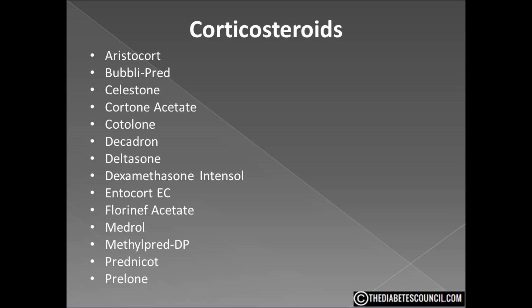The first category is corticosteroids. This class of medicines has been shown to raise glucose levels and is sometimes called glucocorticoids. This includes such drugs as prednisone, dexamethasone, and triamcinolone. These drugs are called corticosteroids because they have a profound effect on carbohydrate metabolism.